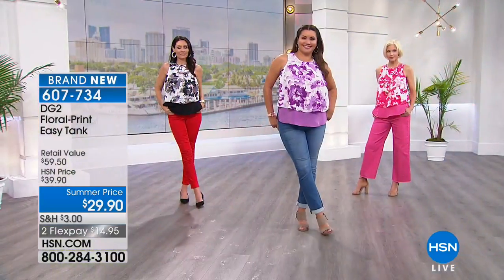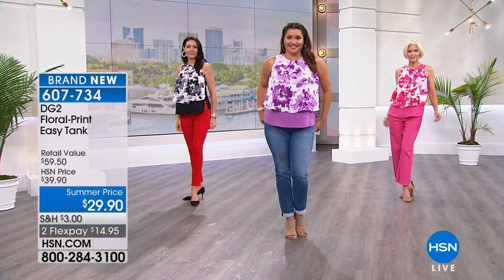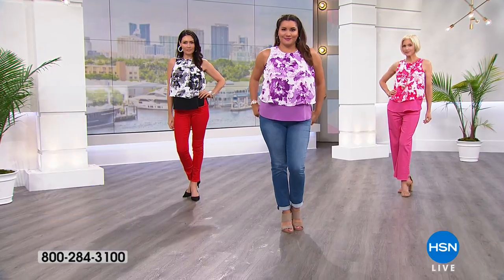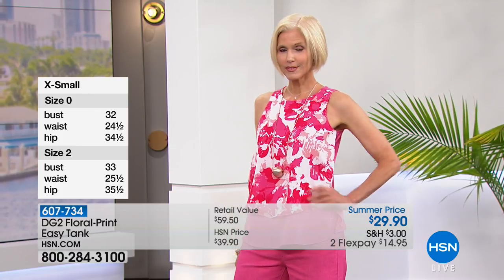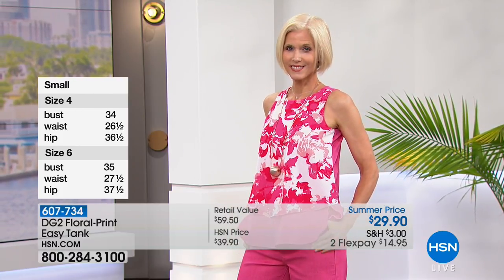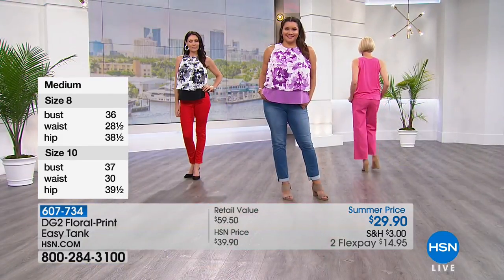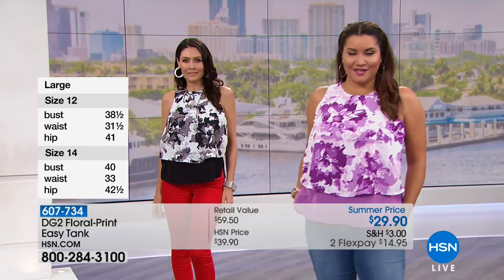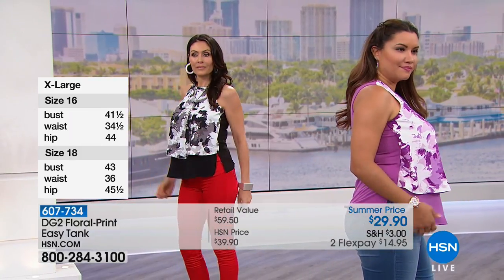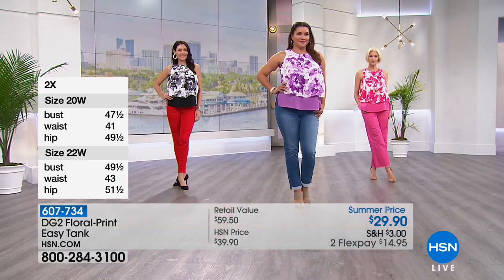Extra small bust is 37 inches, small is 39, medium is 41, large is 44-inch bust, extra large is 47-inch bust. 1X is 49½-inch bust, 2X is 53½-inch bust, and 3X is 57½-inch bust. For each size it's all going to be proportional in length as well. The length is 27½ inches, but the larger sizes will be a little bit longer — that 27½ is the medium from top of the back neck to the bottom.